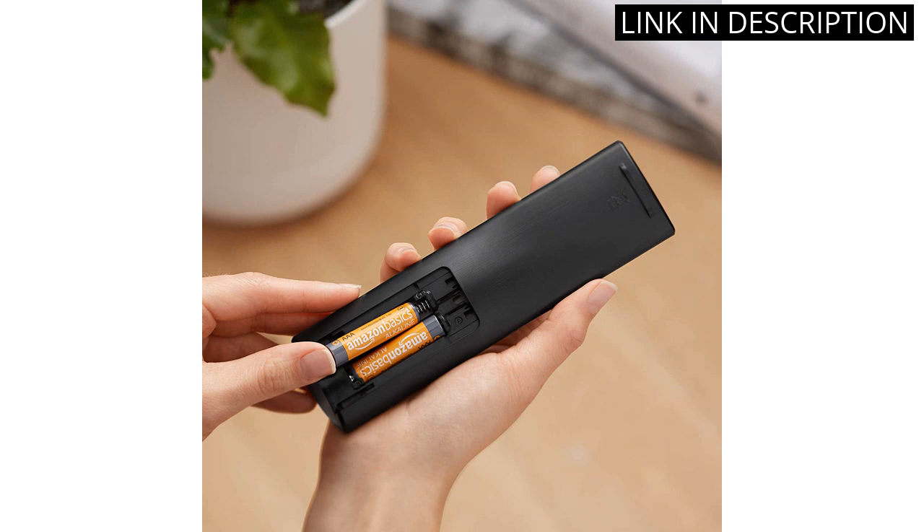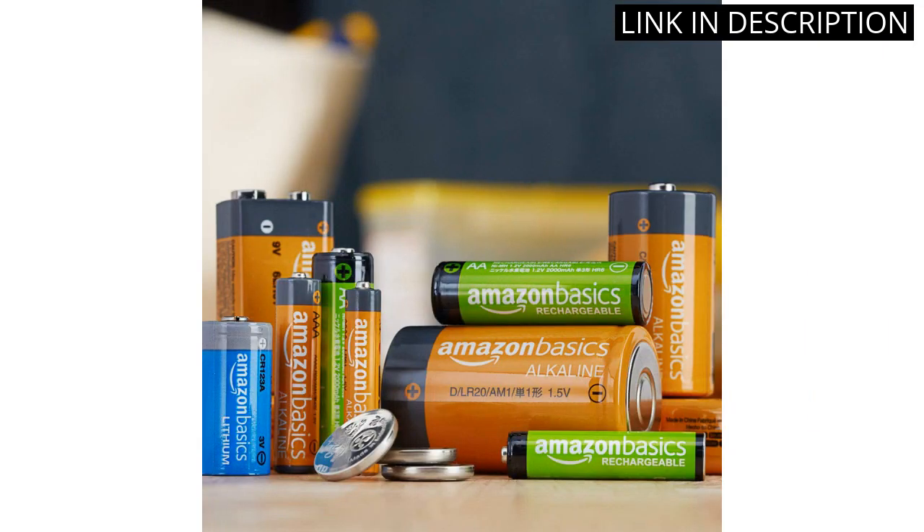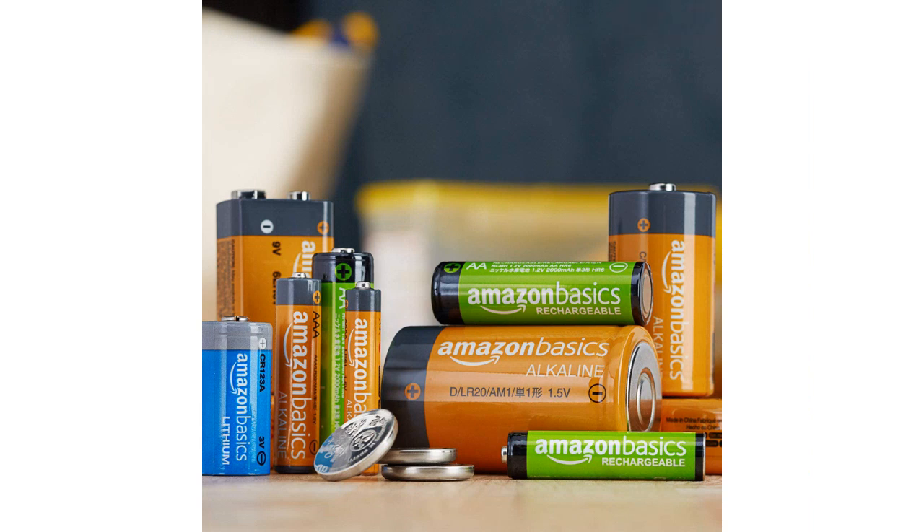Overall, these batteries are a reliable and cost-effective choice for all of my household needs. I highly recommend them to anyone in need of AAA batteries.